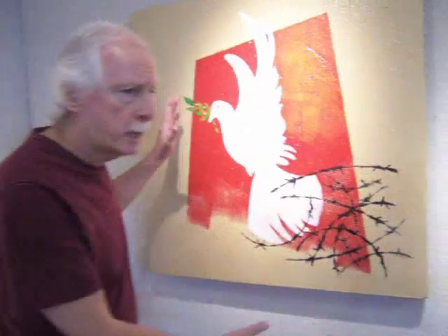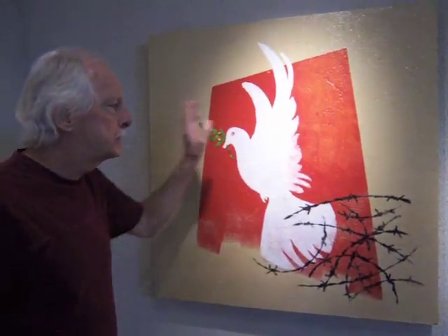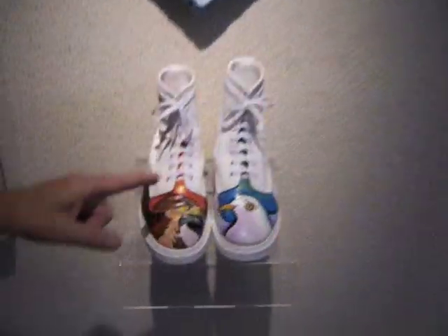And here's the triumph of peace over war. This is symbolic, hopefully, of the action that will always follow war — that peace will prevail. This pair of shoes asks the major question in the room: are you a hawk or are you a dove?